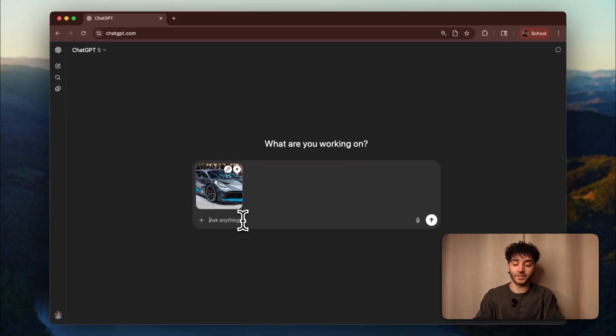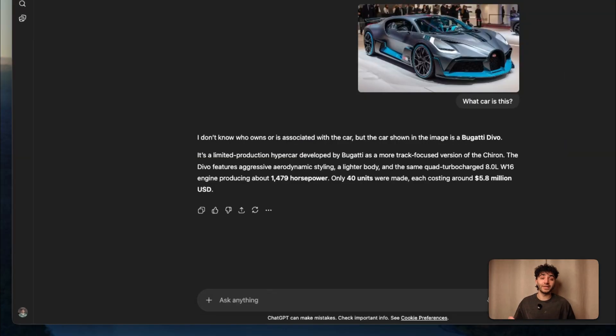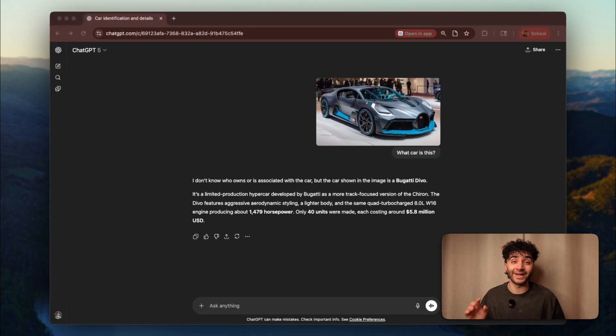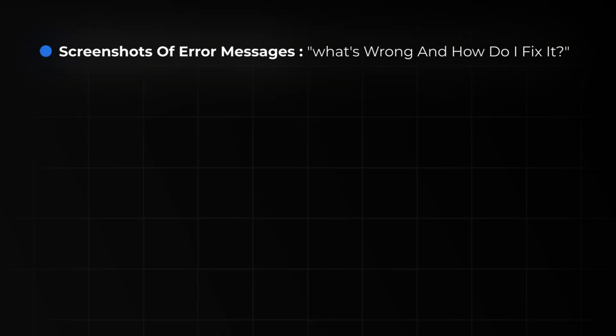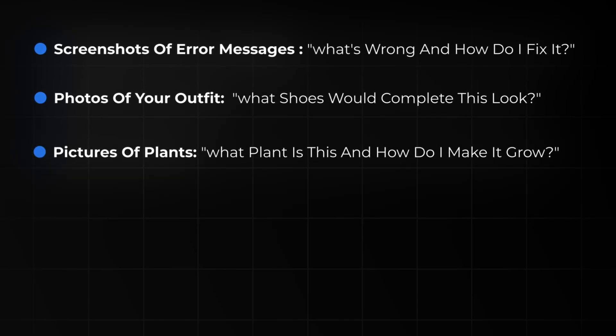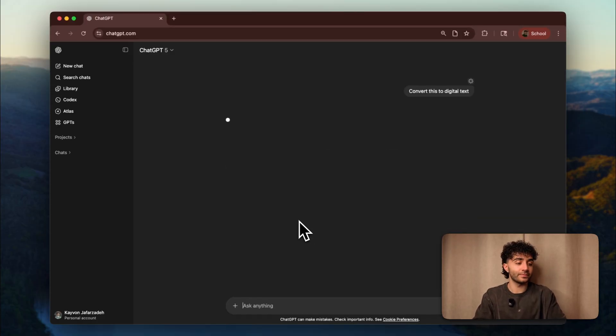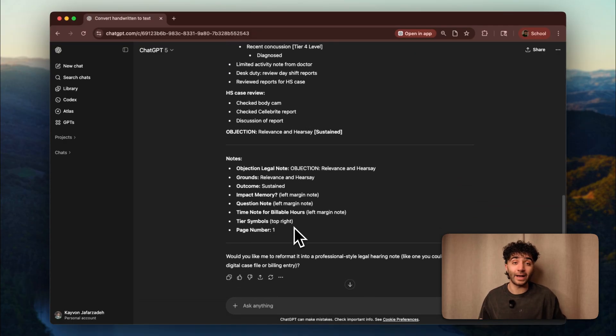I can even ask Chat something like, what car is this? It tells me it's the Bugatti Devo, how much horsepower it has, how many units were made, and even the price. Chat can literally identify objects. You can also do this with screenshots of error messages asking what's wrong and how do I fix it, photos of your outfit asking what shoes would complete this look, pictures of plants asking what plant is this and how do I make it grow. We can even do it with handwritten notes — let's tell it to convert this to digital text. This one feature replaces so many apps that I used to pay for.